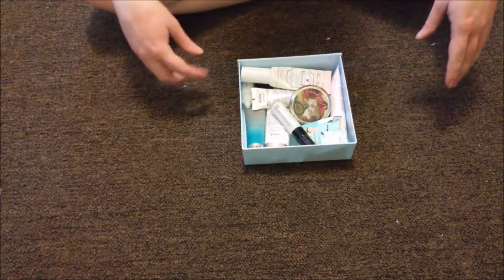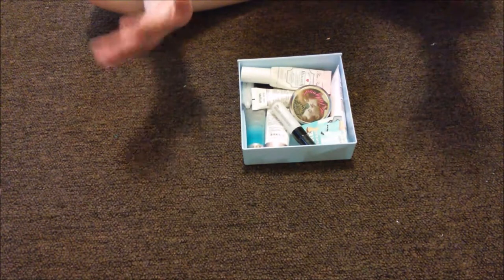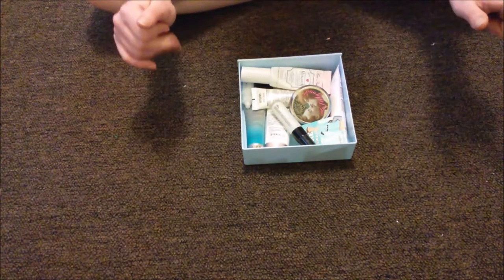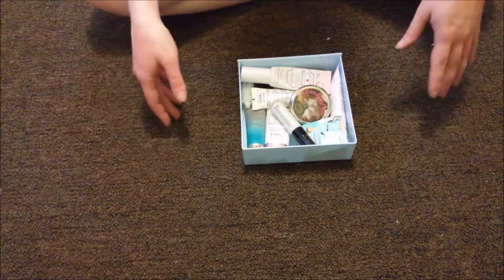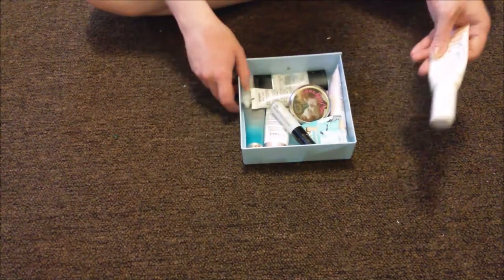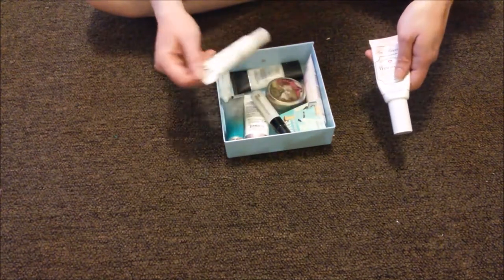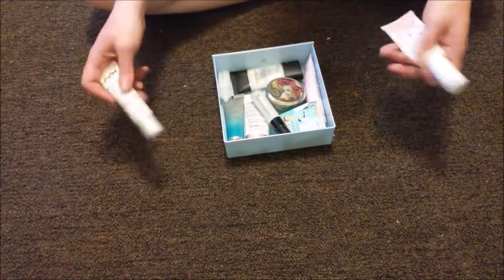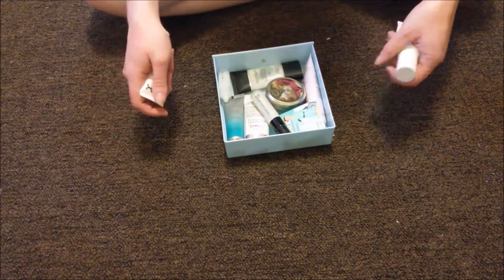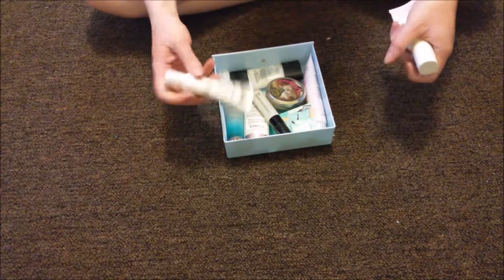Hello YouTube! I'm here with another declutter video. This one's not so bad — this is just my primers and I don't have a ton of primers. I'm not super into them. I use them on a fairly regular basis but I find one that I like and I stick with it, so it's not like blushes or bronzers where you can have multiple shades.